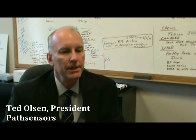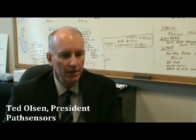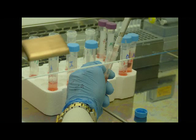The technology that we have is called Canary, which stands for Cellular Analysis and Notification of Antigen Risks and Yields.